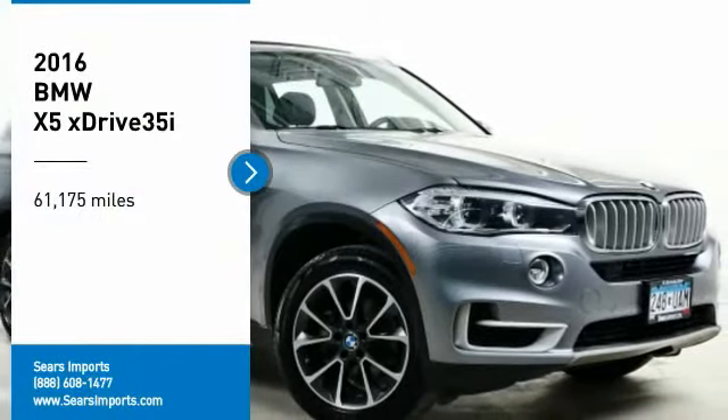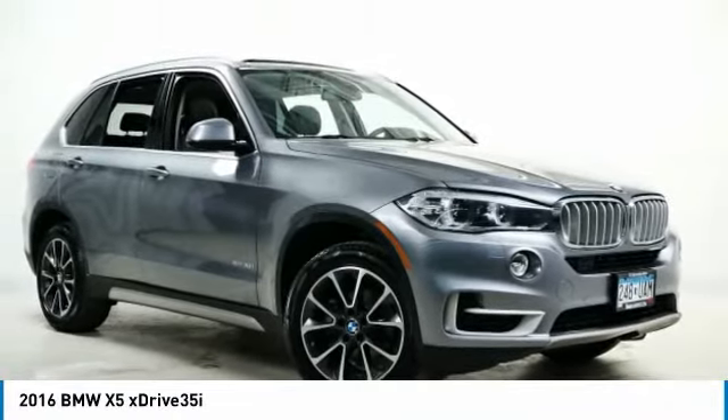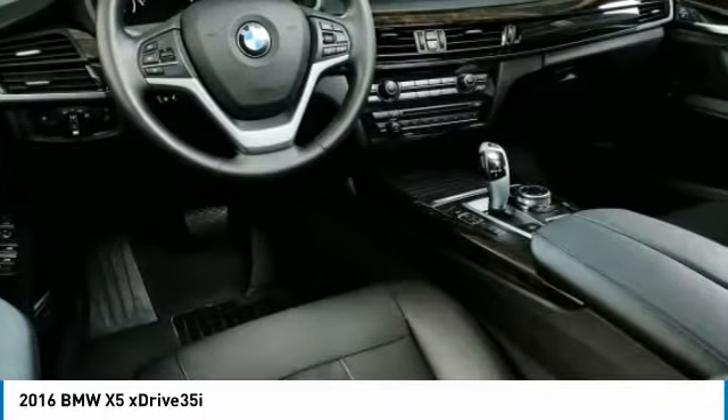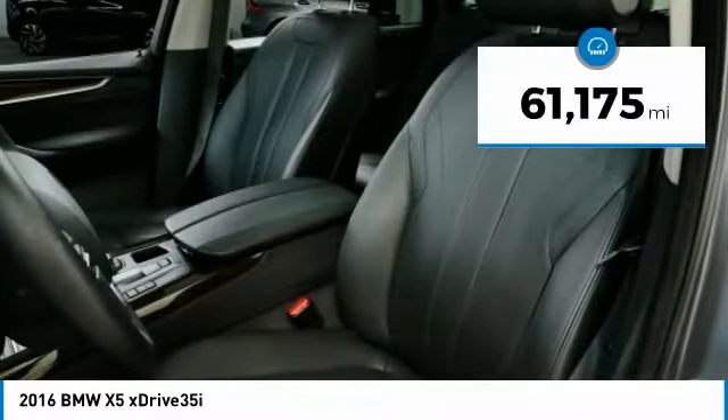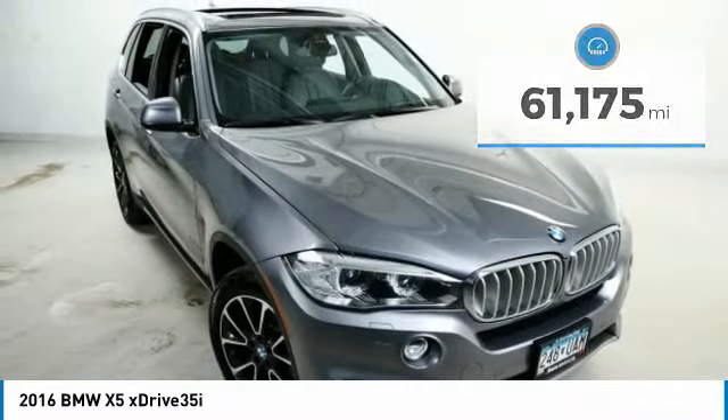We are pleased to show you the 2016 X5. The BMW X5 is an award-winning performance, space, and efficiency vehicle. This vehicle has less than 65,000 miles. Here are some of this vehicle's great options.